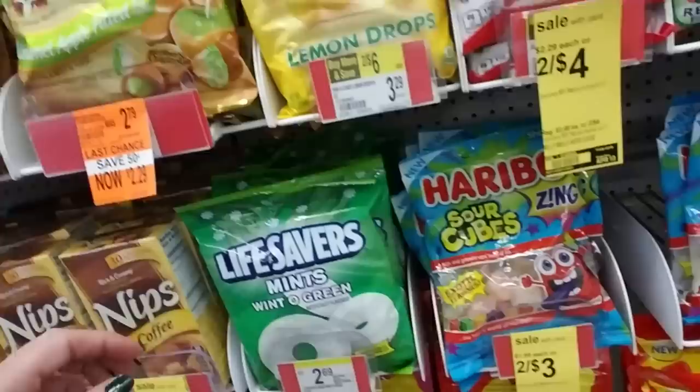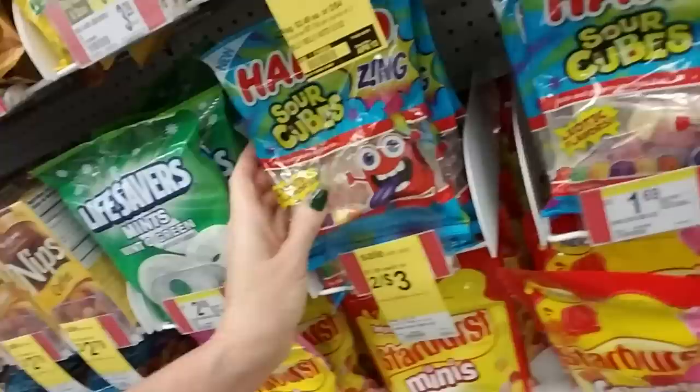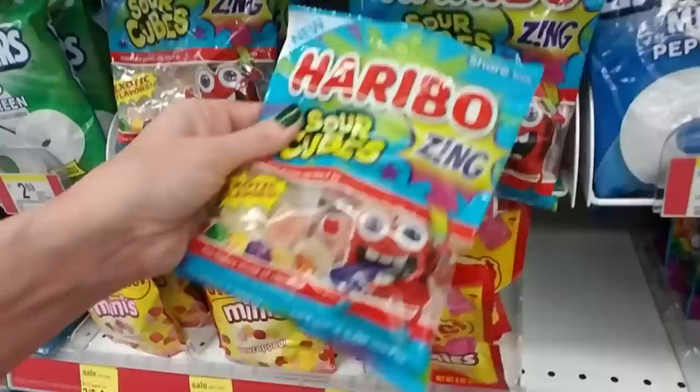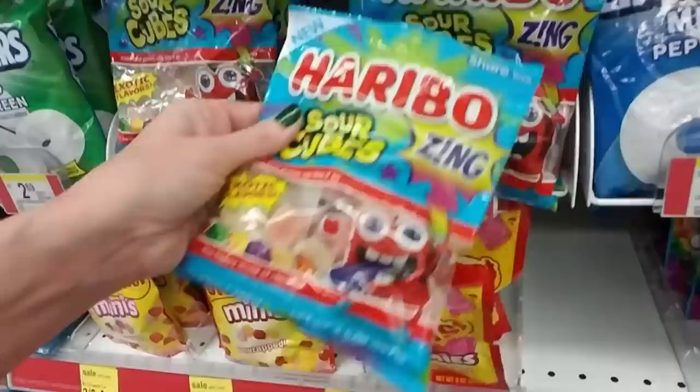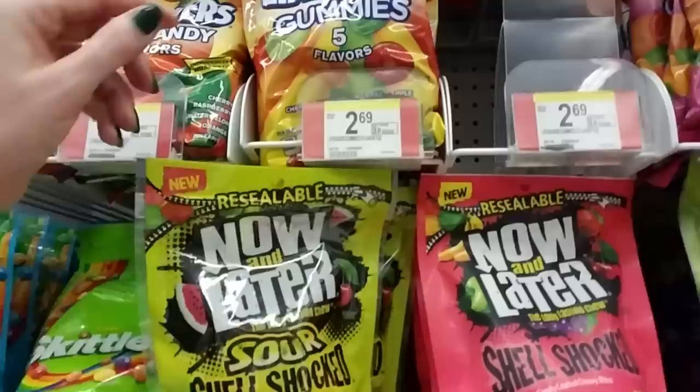And you can also get the smaller bags of the Wintergreen here. I bought some of these for my son but he didn't really like them, though. They're Haribo Sour Cubes — just little cubes covered in sugar, sour gummies. He didn't like them. These don't even go here — they've got them. Sour Cubes. Oh, they do have two spots for them. They have Pepo Mint — that's just the original flavor. That's the hard candy, and you can also get gummies there.